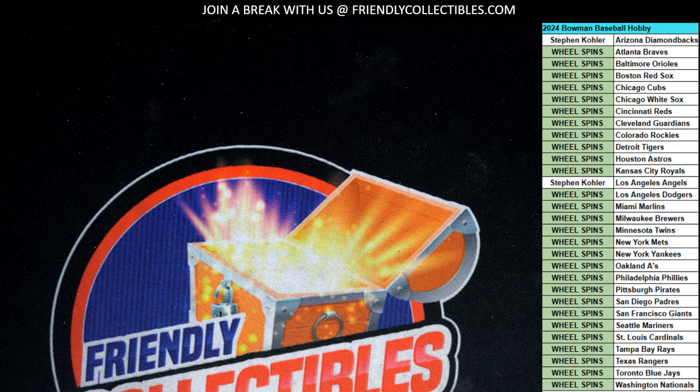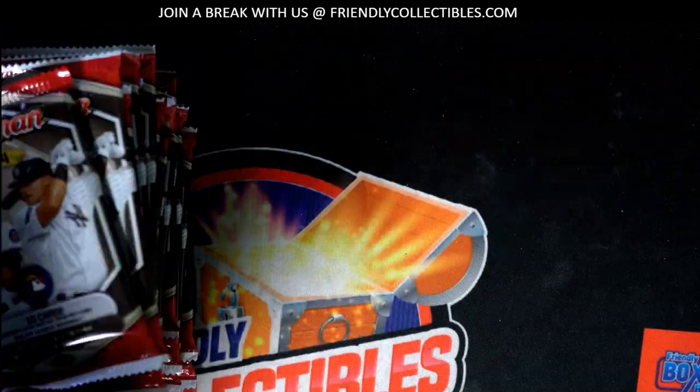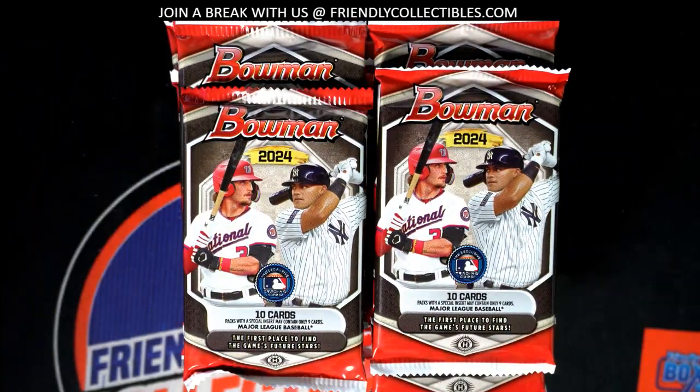We also have our Instant Pack Rips going on, and we have a Jumbo Box ripping as well. So there's all kinds of ways to get hits in Bowman — lots of different ways.